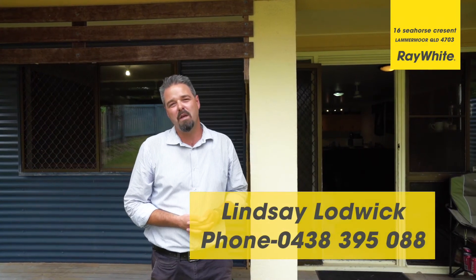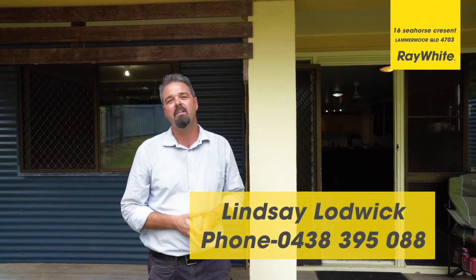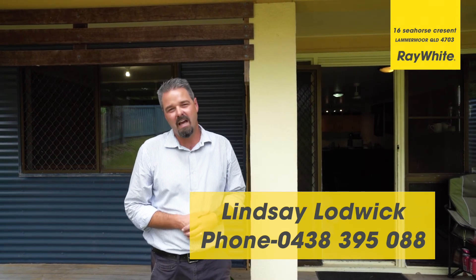Call me, Lindsay from Ray White Yeppoon, 0438 395 088, and I'll see you soon.